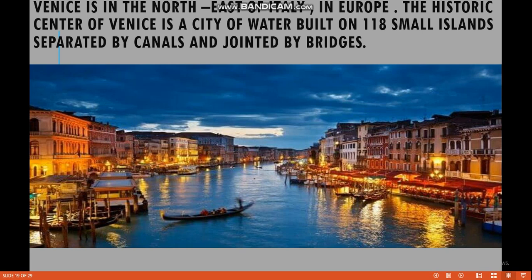Venice is called the city of water because around every building there is water. You must read the lesson with me very carefully, and in this way you will improve your reading skills. Venice is in the northeast of Italy in Europe. The historic center of Venice is a city of water, built on 118 small islands separated by canals and joined by bridges.